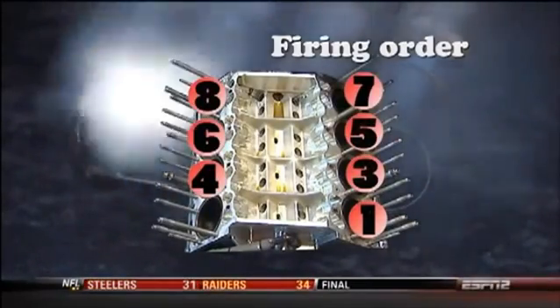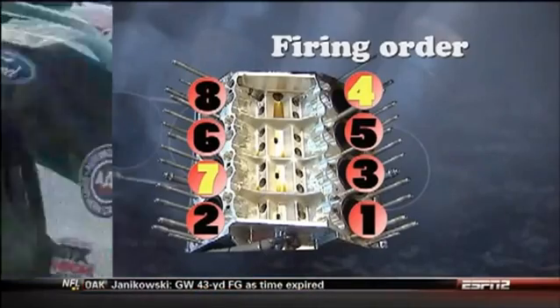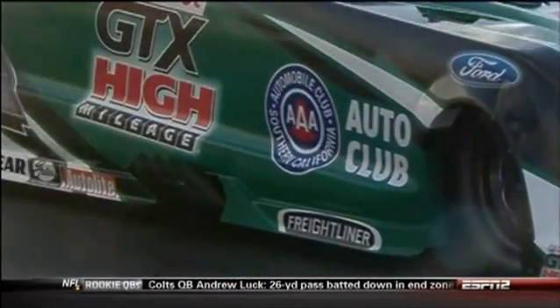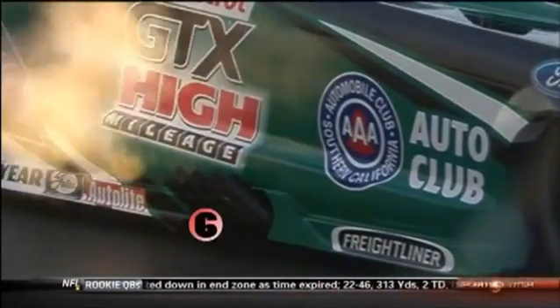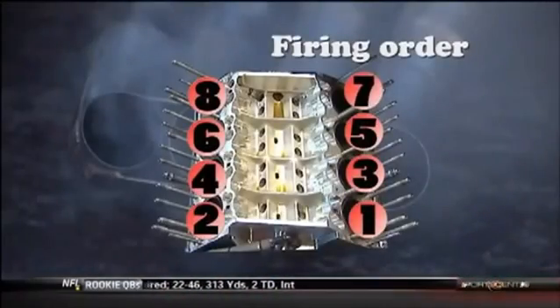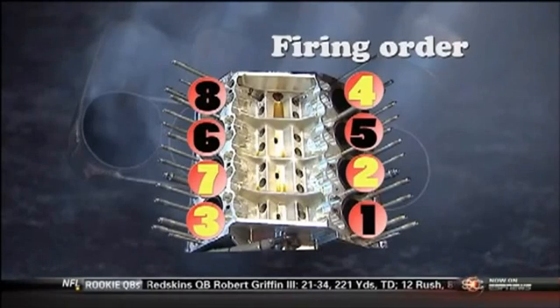When they did that, they also did something else. The standard firing order for a 426 Hemi is 1-8-4-3-6-5-7-2. Now they switched seven and four in the firing order, so when they did that, if we're just looking at the right side, the sequence from back to front would be 8-6-4-2, which we see on John Force's car.